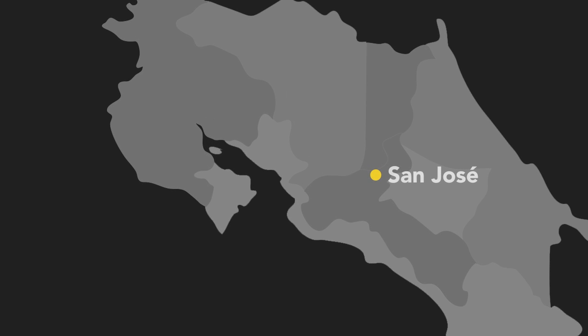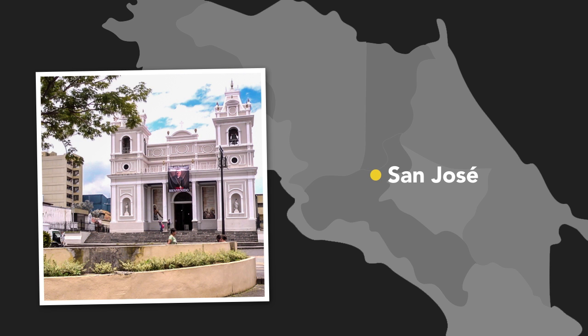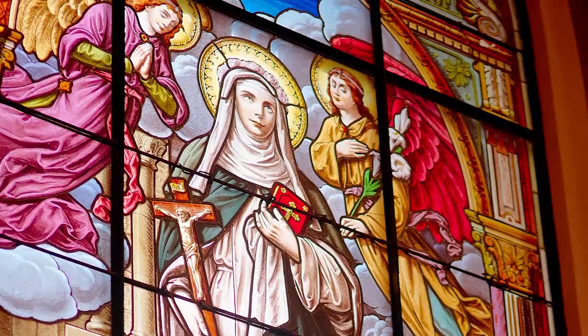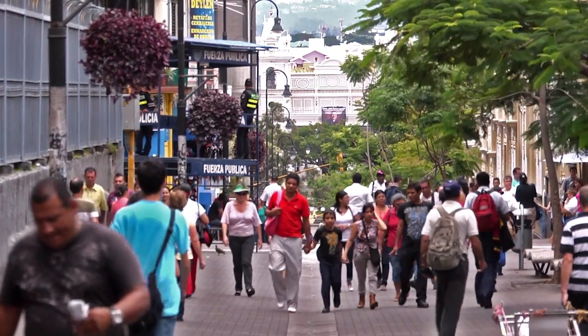Chances are your trip will start and end in the capital city of San Jose. This is a beautiful city filled with all different types of architecture. I found plenty of examples of modern architecture that were interesting, as well as classic churches and beautiful museums. The city itself is quite enjoyable, but I will recommend a couple of key things to think about.